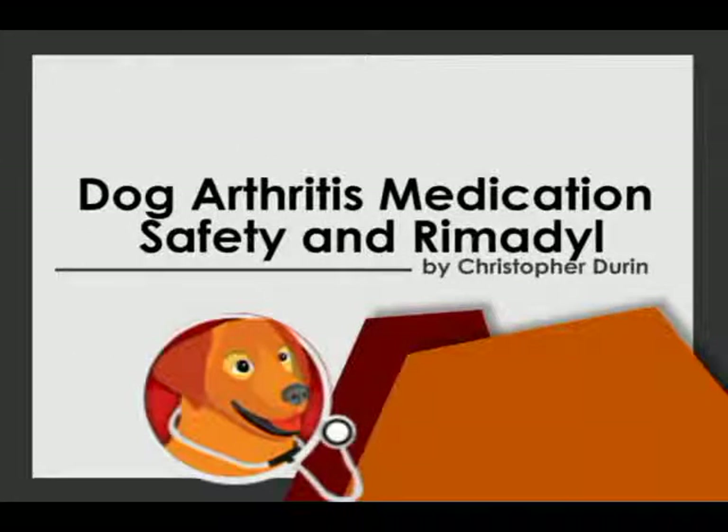Hello, my name is Christopher Duran and I want to speak to you today about the non-steroidal anti-inflammatory drugs, the NSAIDs as we call them, and their safety.